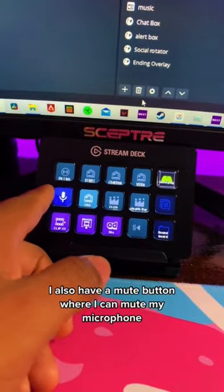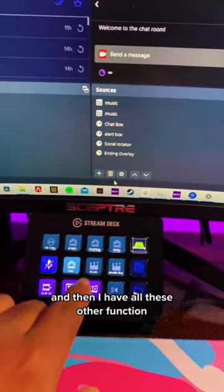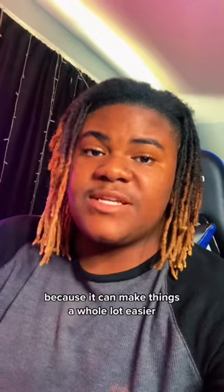I also have a mute button where I can mute my microphone, I can clip things, I can run an ad, and then I have all these other functions. If you guys are thinking about becoming a streamer, I recommend picking these up because it can make things a whole lot easier.